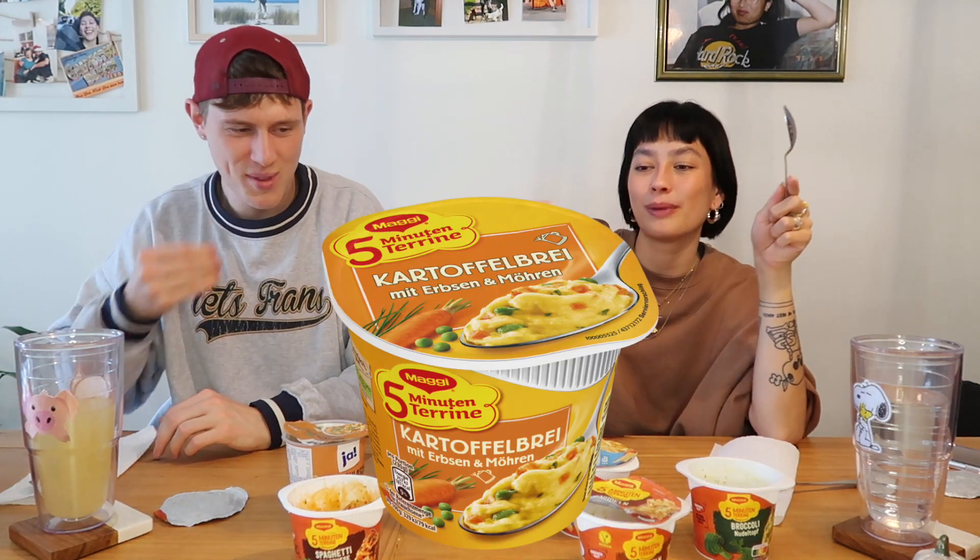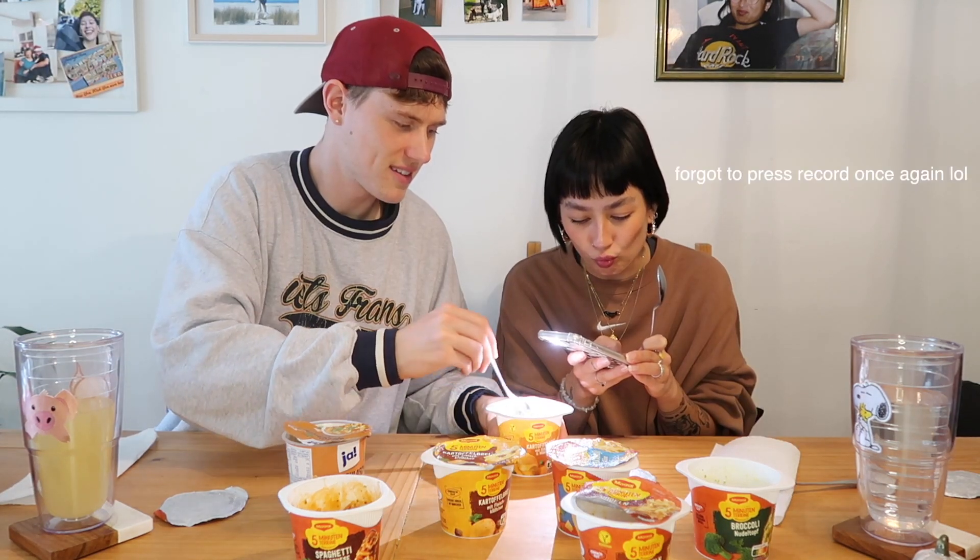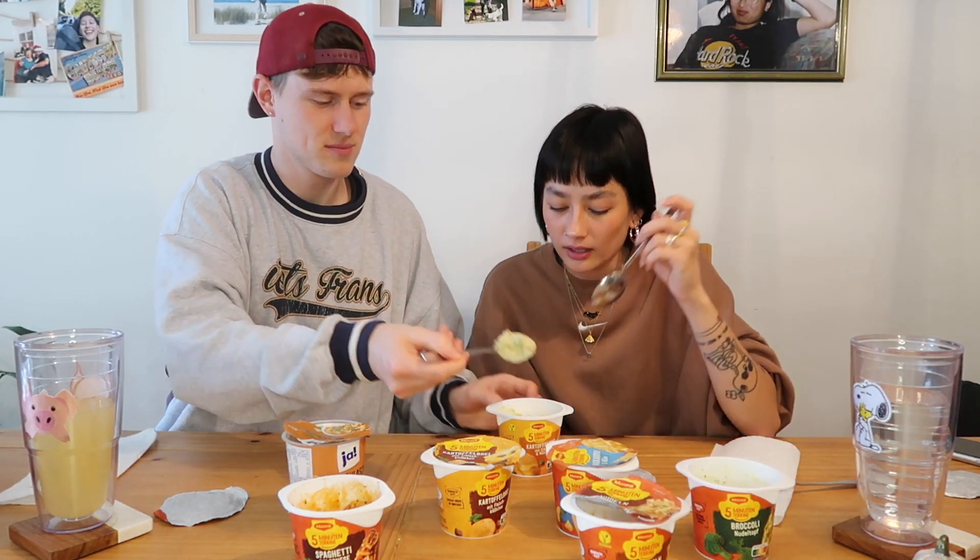Last but not least, we have the mashed potatoes with peas and carrots — I'm hoping for a good taste. It looks good actually. This kind of tastes like there's a little bit of butter in it. Compared to the other mashed potato one, this one is better — it just tastes fresher. I feel like no matter which one I finished I'd feel sick afterwards, but this is an 8 out of 10 for me. Pretty good — I like the peas. Do they love you? Not me.